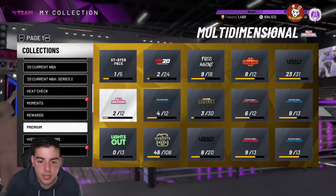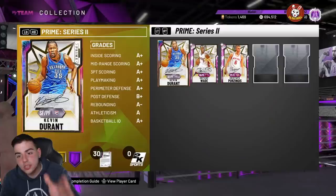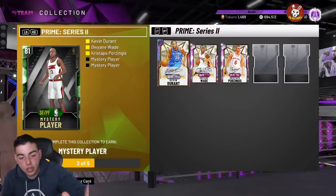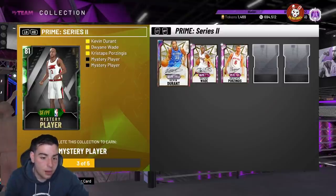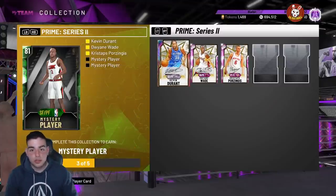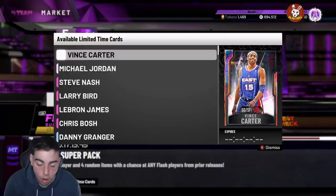If you follow me on Twitter, all I've been seeing is the set reward leaks, but no one knows who the prime player is. I've seen a LeBron, I've seen a Ben Simmons opal — whoever is posting that stuff on Twitter about these prime series cards is fake. They did not release the player yet. Anything you see on Twitter is not real. Also, these packs are gone soon.